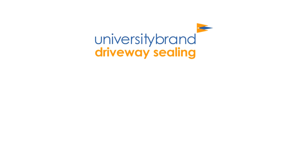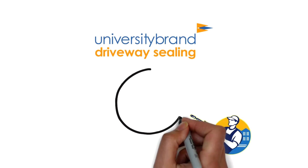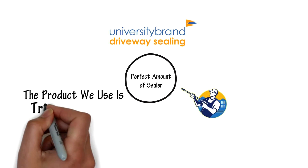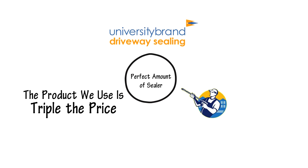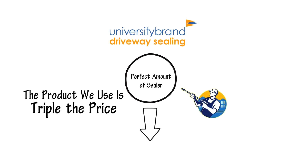University Brand has invested in the best sealing equipment. We have an Italian-made dual battery power sprayer that emits the perfect amount of sealer. The product we use is triple the price of what the competition uses in London, Ontario. We have spent the necessary time to research which brands last in the Canadian winters over the years.